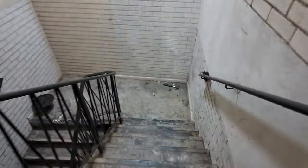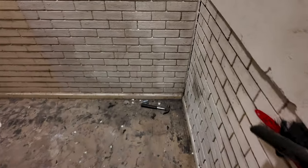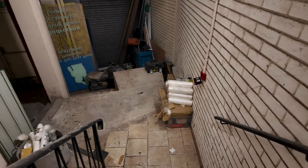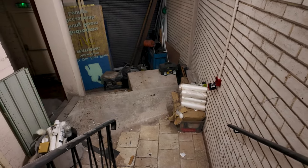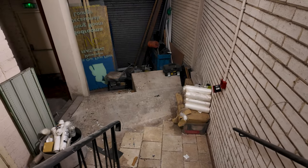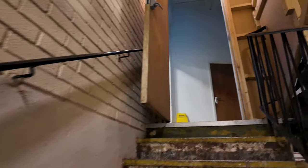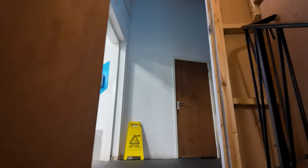We're going to convert this area into a boxing area — we're just clearing it out. Next time I do a tour this will all be changed. We're going to put some bags down here and boxing equipment. It's a bit out of the way but a nice little addition to the gym. You can see it's empty and clear right now but I'll do a review later on.